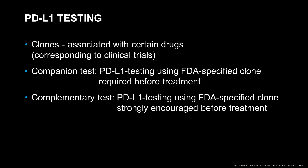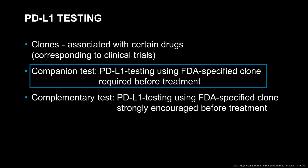Before we go on, we will talk about what a companion test is and what a complementary test is. A companion test is PD-L1 testing using an FDA-specified clone, and this testing is required before the oncologist can treat the patient with the anti-PD-1 or PD-L1 treatment. In contrast, a complementary test is PD-L1 testing using an FDA-specified clone, but this testing is only strongly encouraged before treatment and does not necessarily have to happen. Today we will be focusing on companion testing.